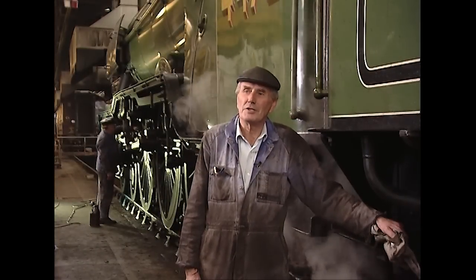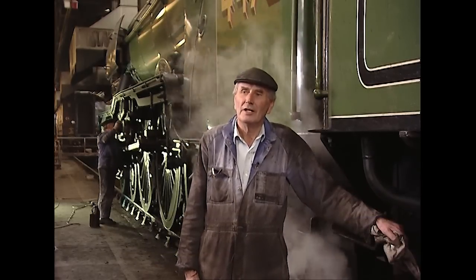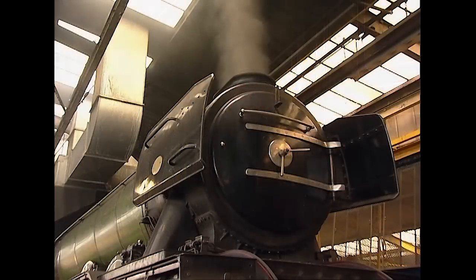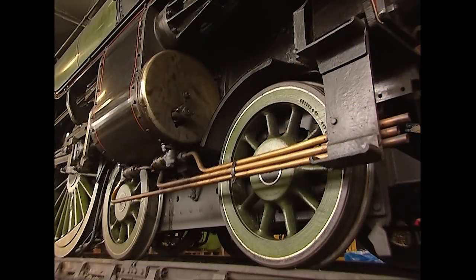The locomotive itself weighs 98 tonnes, and the tender weighs 62 tonnes — so together in service condition, they weigh 160 tonnes. The locomotive was built as a racehorse; the whole class were known as racehorses. In the 1920s and early 30s, they were the top class engine on the East Coast main line.